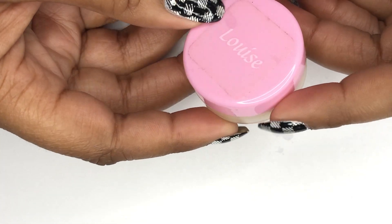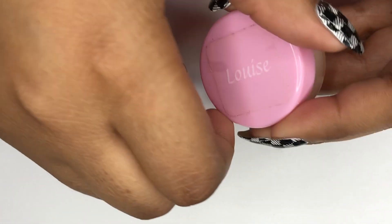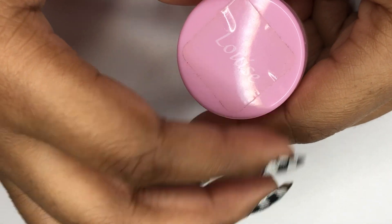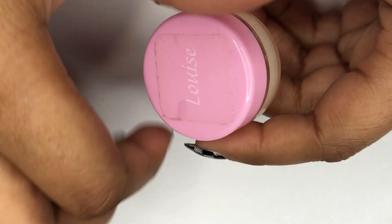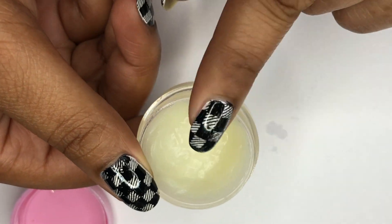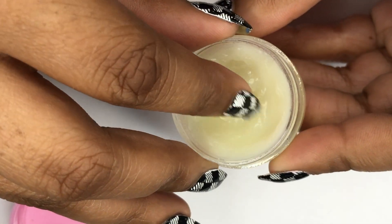Next I have a cuticle bomb from Louise Lacquer. I haven't heard much from Louise Lacquer in the past couple months — I'm not sure what's going on with that. I got a sample with my first order, used the whole thing up, really liked it, and then went and actually bought two of the cuticle bombs. This is one of them — I have no idea where the other one is.